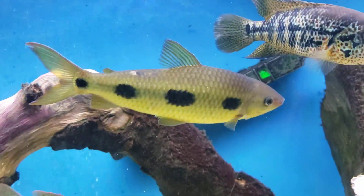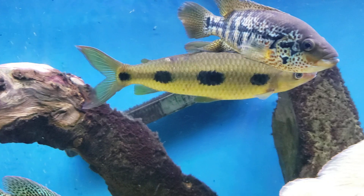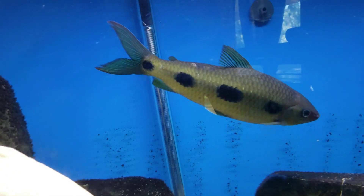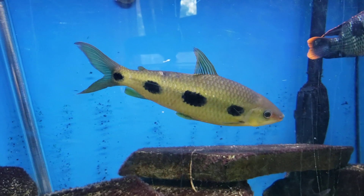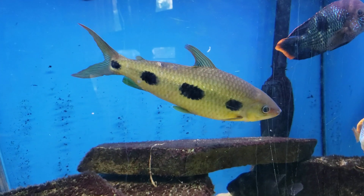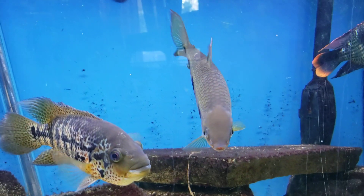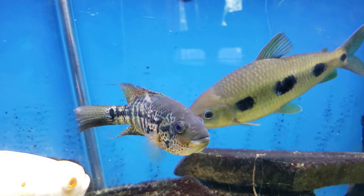These guys like to be in a tank with a temperature of 76 to 82 degrees. We keep them at 77, but they can handle temperatures quite a bit higher.